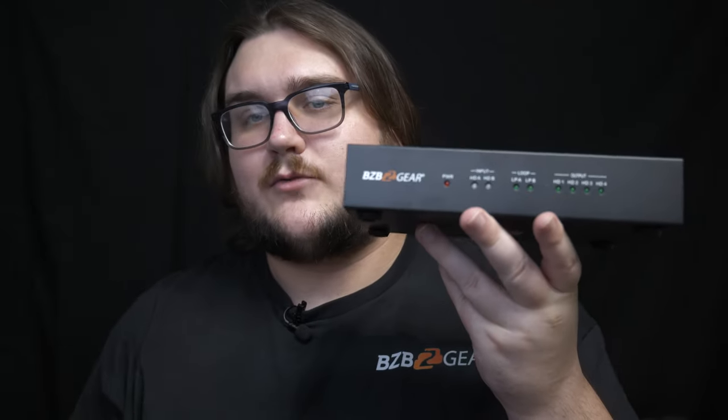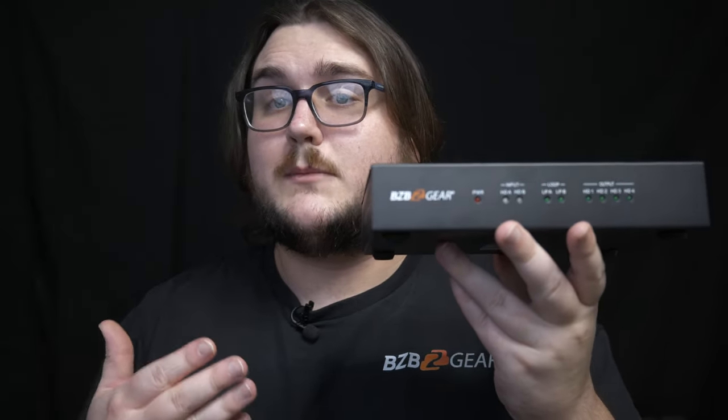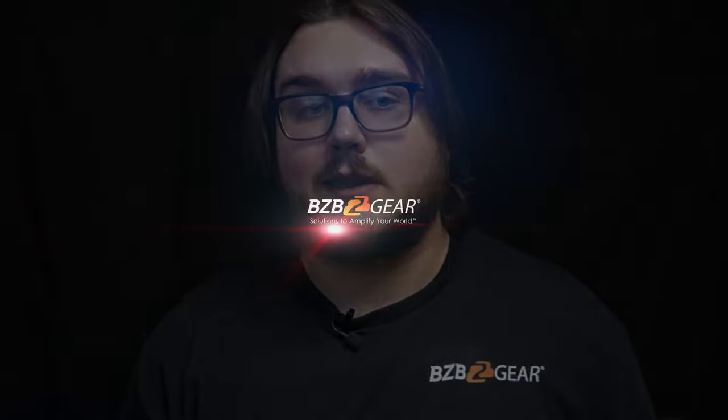That just about does it for this unit, the BG UHD VW24. There are also other options in this lineup with the VW29, so take a look at that if you're interested. Until next time, we'll see you guys later — like and subscribe, and have a great day.